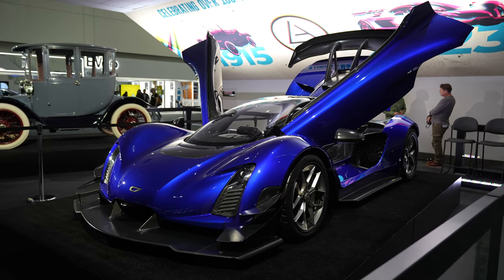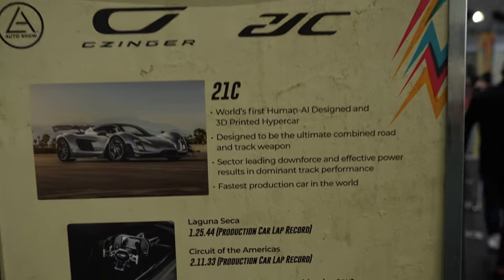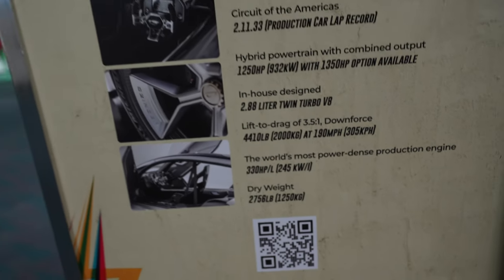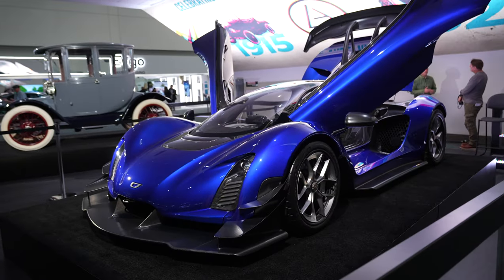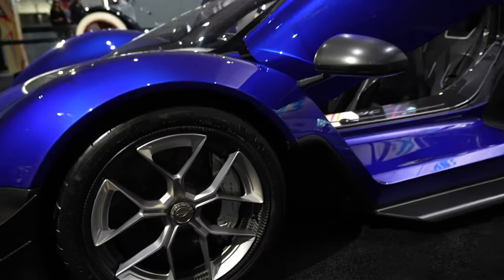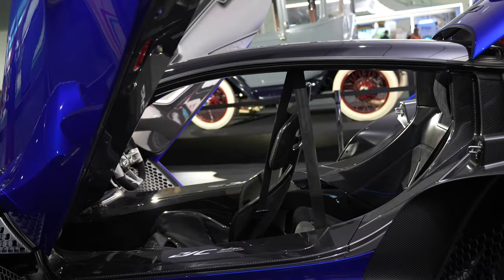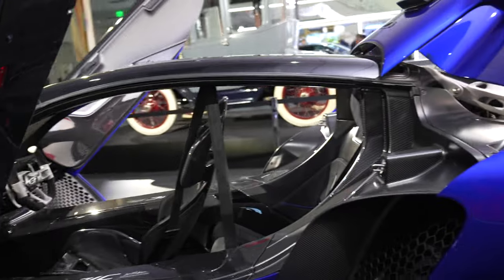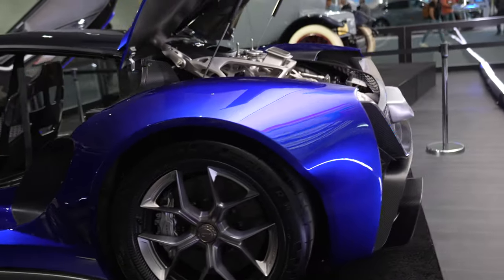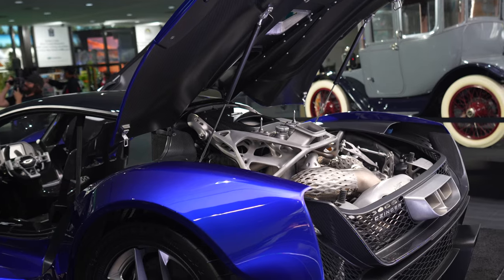This is the Zinger 21C. It holds several lap records — quite a few. Laguna Seca, Circuit America. And it is a supercar. It is mostly 3D printed, actually made in LA. Check out the carbon fiber wheels — everything's carbon fiber. It's tandem seating, so the driver sits in the front, passenger sits behind the driver. And the most amazing feature is the engine — all those 3D printed parts. It's pretty crazy.